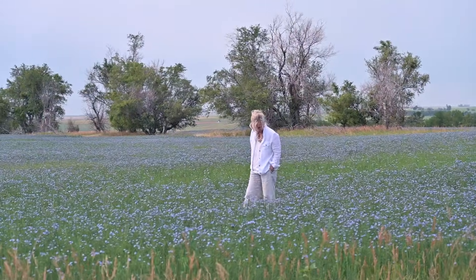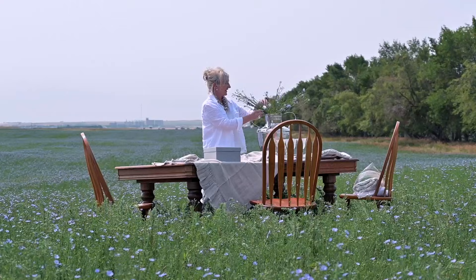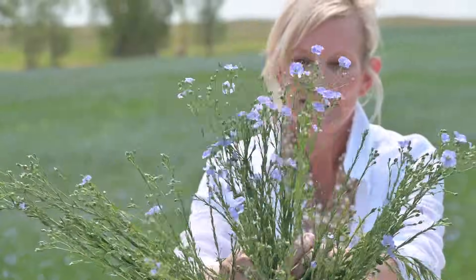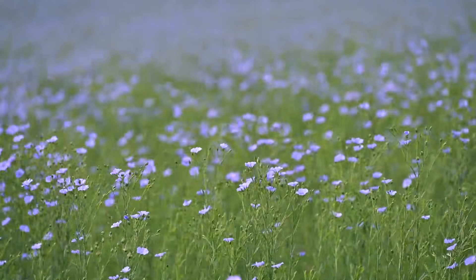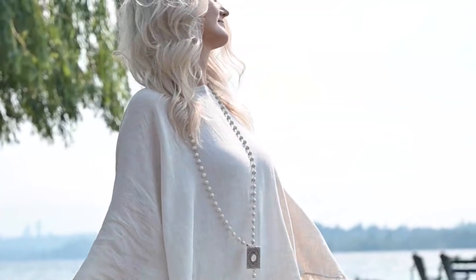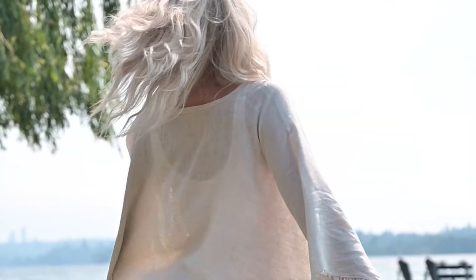I want to thank everyone for following along on my trip to Horizon Farms in North Dakota. It was so much fun and I learned so much. Many of you are asking, how does this beautiful linen plant become this gorgeous linen top? The process in itself is incredible.